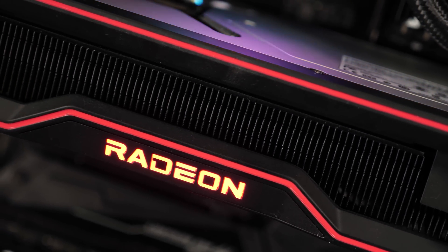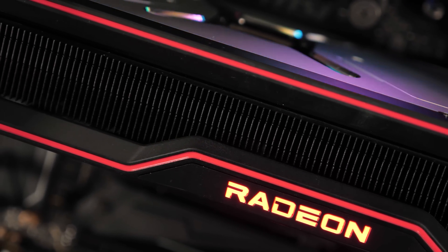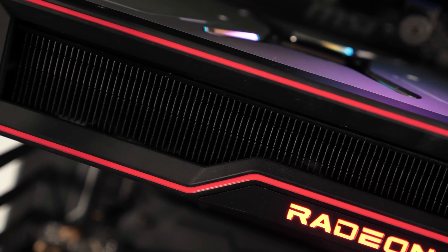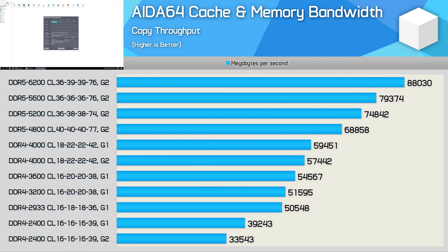The only other test system spec worth noting is the graphics card, and for all testing I have gone with the Radeon RX 6900 XT. First up, here's a look at memory bandwidth using the copy results from the Aida64 memory test. Using the DDR4 2400 kit in its stock configuration, which defaults to Gear 2 mode, we're looking at a throughput of just 33.35 gigabytes per second.